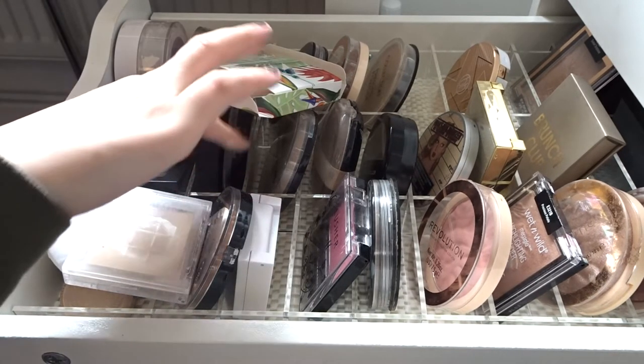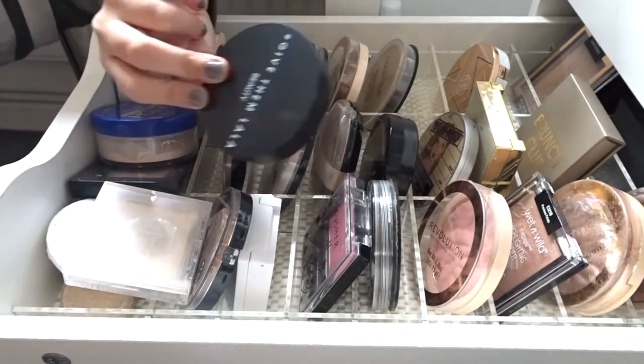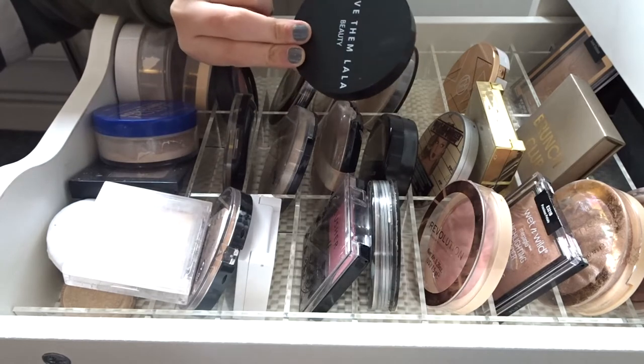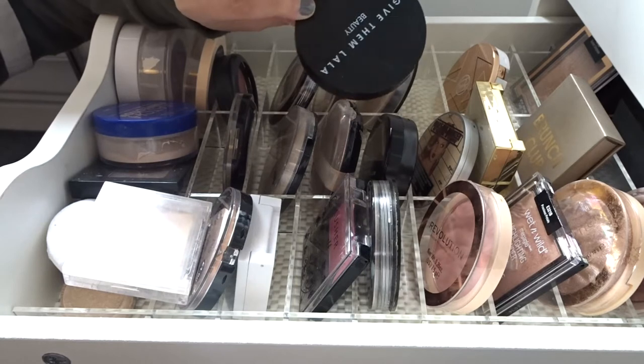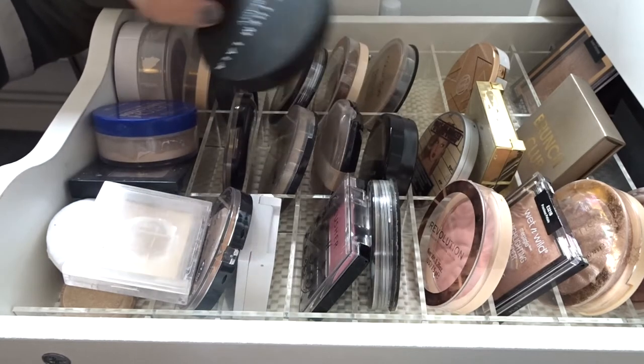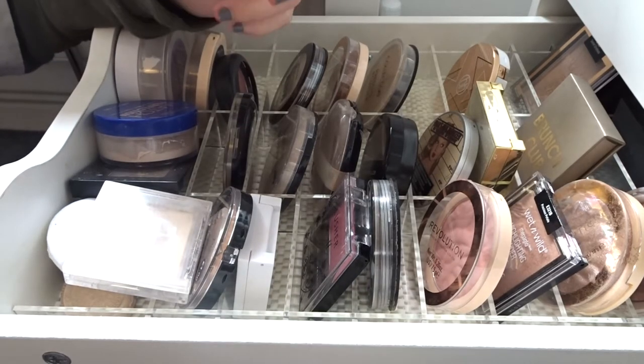So this is just a box for the Give Them Lala bronzer. I love Give Them Lala Beauty — Lala is just amazing. If you've ever watched Vanderpump Rules, she's on it. I love her personality and I actually really really like the bronzer as well, so I'm gonna keep that.